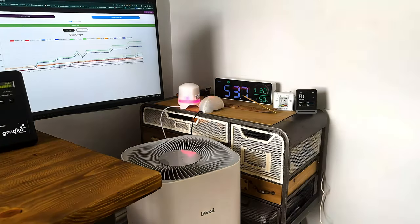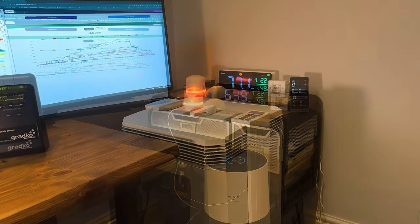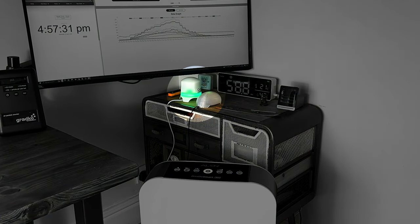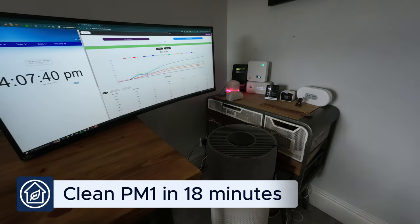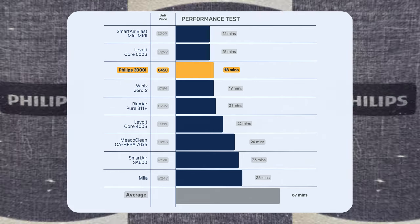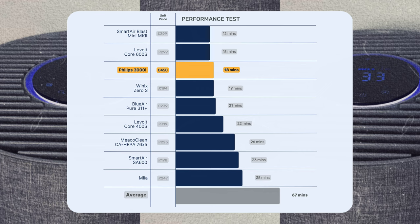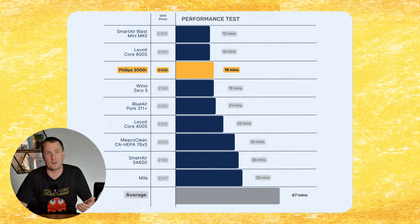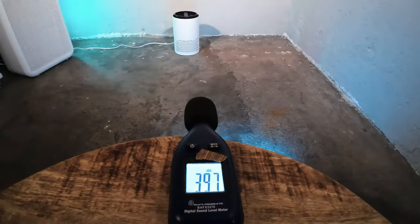Let's jump into the exciting part and test the Philips 3000i. We tested this device in the same room we've tested over 80 different air purifiers — a room of 728 cubic feet. We light incense smoke and track PM1, PM2.5, and PM10 levels with two PurpleAir sensors. The Philips 3000i managed to clean all PM1 pollutants in 18 minutes, right in line with what we'd expect from the CADR Philips reported. When comparing price to other UK devices, at its RRP it's a much higher price for the level of performance you can get with other brands.